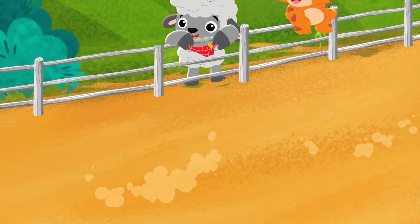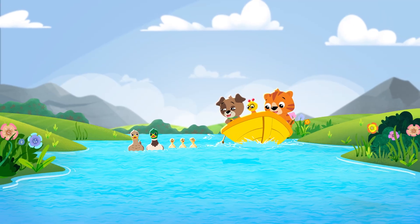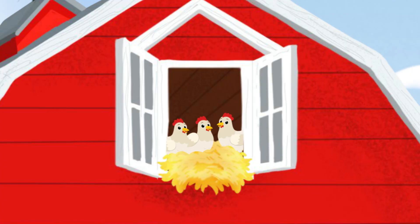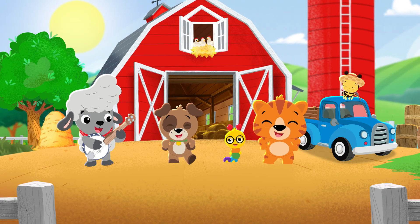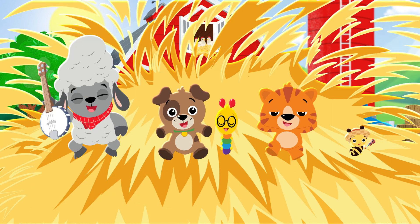There's lots to see, so much to do. We'll learn and play, discover too. The farm explorers, me and you. Farm explorers, me and you. Let's go!